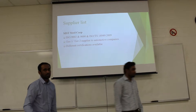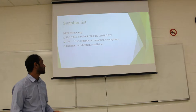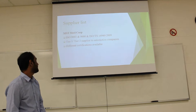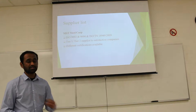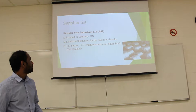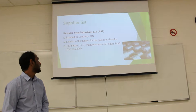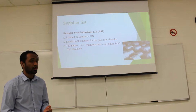Our team came up with three suppliers. The first is MST Steel Corporation, which holds ISO certifications 9001 and 16949:2009. They supply only Tier 1 and Tier 2 automotive companies and have various certifications. The second is Brander Steel Industries Private Limited, a domestic leader located in Stayner, Ontario, operating for over four decades. Their available steels include 300 series, 77 stainless steel coil, strip stock, and 0.35 thickness.